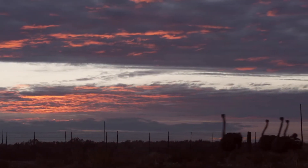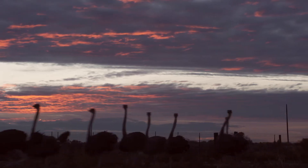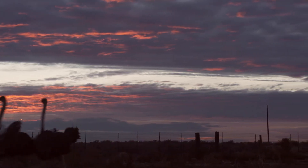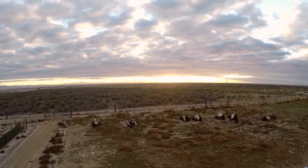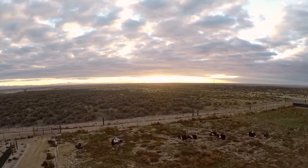Not long ago, I would have mistaken a scene like this for the African savannah. But we're in Boise, Idaho, USA — birthplace of American ostrich farms.